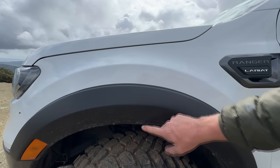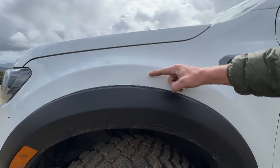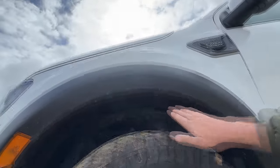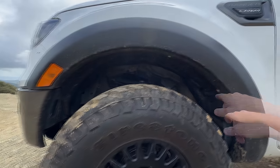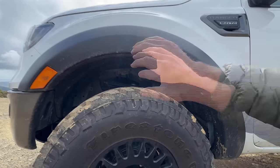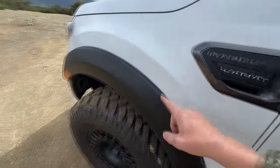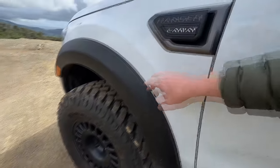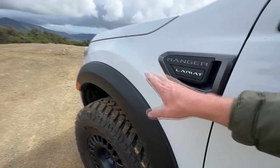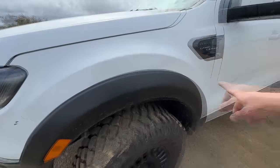Bushwacker also makes flares and I almost bought theirs, but their flare comes up another inch and a half or two inches higher. It doesn't give you any more room under the wheel well — it just comes up higher, making the wheel arch area look bigger and the tires look smaller. So the EGR Rugged style flares are the perfect flare in my opinion for this truck. They look like a factory option, kind of like the ones on the F-150 Raptor.